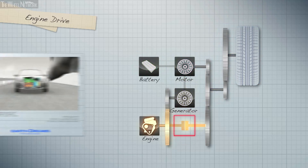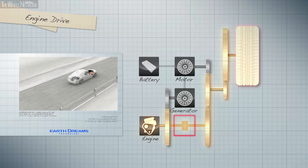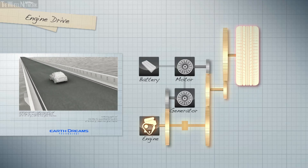Lastly, in engine drive mode, the lock-up clutch is engaged to deliver torque from the gasoline engine directly to the drivetrain. When cruising at highway speeds, power is supplied to the drivetrain from only the high-efficiency, low-friction engine.